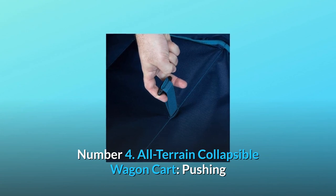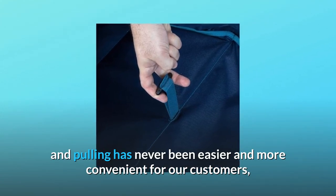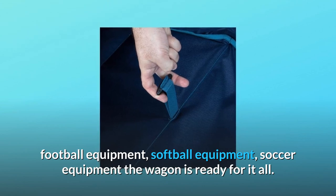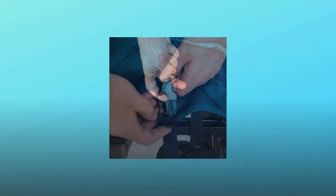Number 4: All-terrain collapsible wagon cart. Pushing and pulling has never been easier and more convenient for our customers. Whether you need this to be a sports wagon to carry sports accessories, football equipment, softball equipment, or soccer equipment — the wagon is ready for it all.